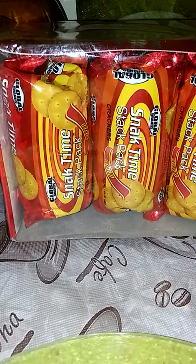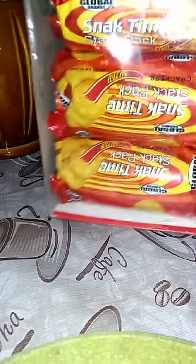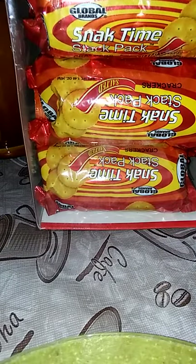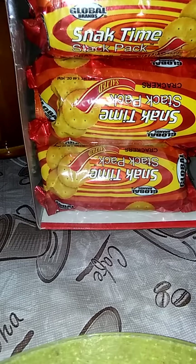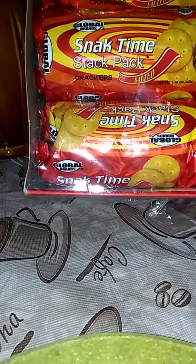These are by Global Brand Snack Time Crackers, and there's six packs in here. I thought that would be great for me to throw in my purse, so when I'm out and about, if I get a hungry headache — because I'm the type, I'd rather wait till I get home and cook it myself. And these are salted. I might give this one to my daughter.